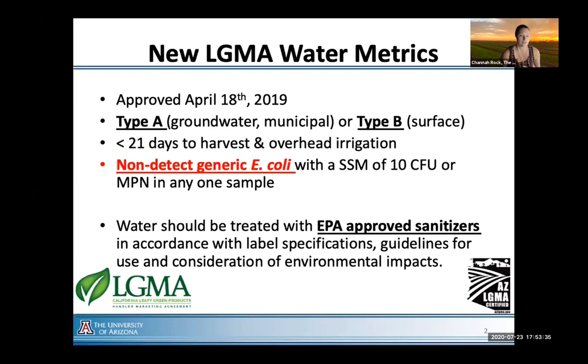In these new metrics, they defined water and split it into two different types: Type A, which is groundwater and municipal water, and Type B, which is surface water. The key here is that if you are irrigating overhead within 21 days of harvest and you're using Type B water — surface water, canal water — that water now has to have non-detect generic E. coli in the majority of samples collected. You can have a single sample maximum of about 10 colony-forming units or MPN of generic E. coli, but really we're looking at potable quality water used for overhead irrigation.